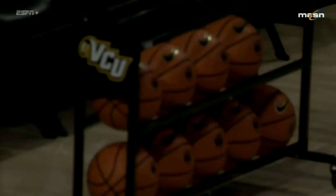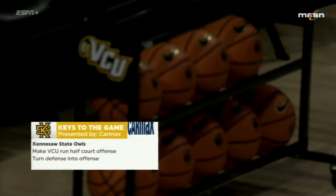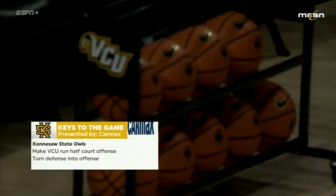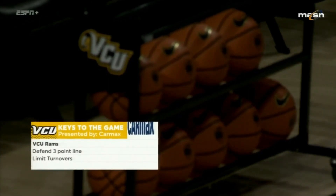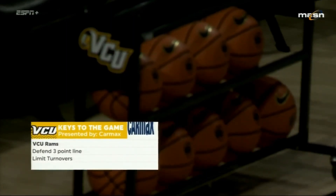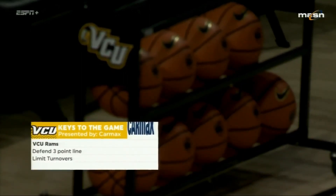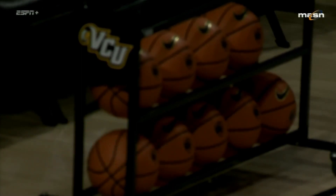As we look at the CarMax keys to the game for Kennesaw State: they have to make VCU play half-court basketball — VCU has been struggling with that — so they have to keep them in it and limit transition points. Turn your defense into offense. VCU was averaging 17 turnovers a game; in their previous game against Memphis, they scored 24-plus points off turnovers. For VCU's keys: defend the three-point line, limit turnovers, and they should be fine. Those are the CarMax keys — home of the 30-day money-back guarantee.